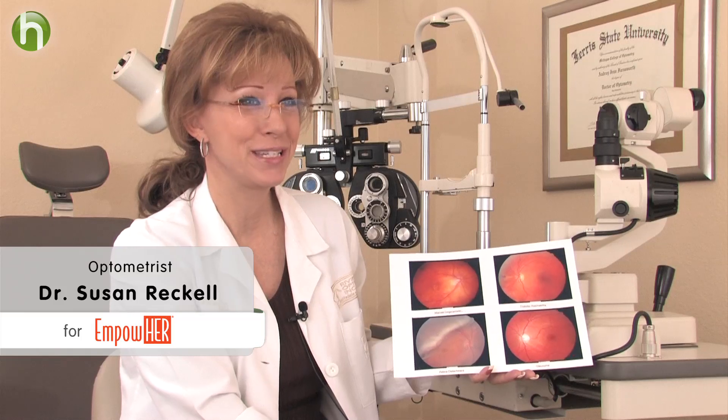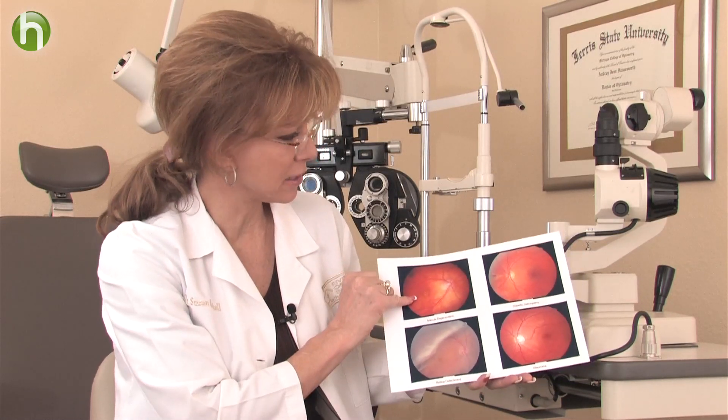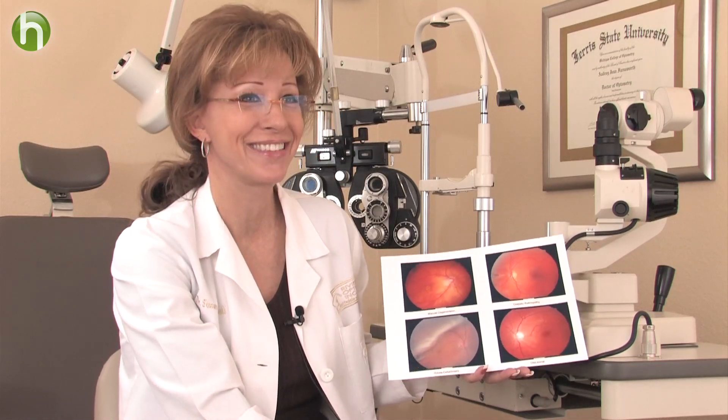We also want to get a source of minerals, specifically bilberry, lutein, and zinc. Those minerals we get in the berry family — blueberries, strawberries, blackberries — and they're also very cleansing to help keep the macula strong and to keep our blood vessels and nerves more clear and healthy.